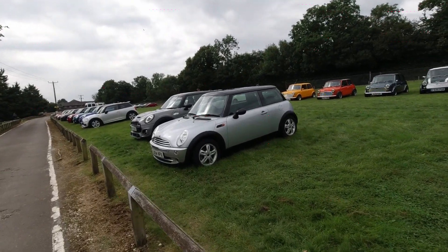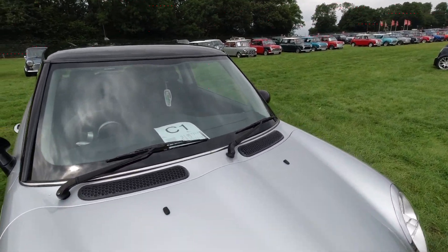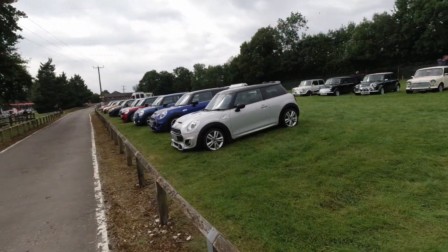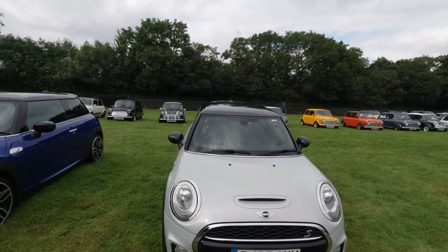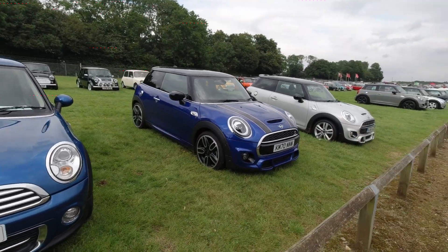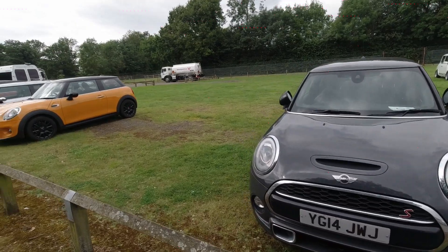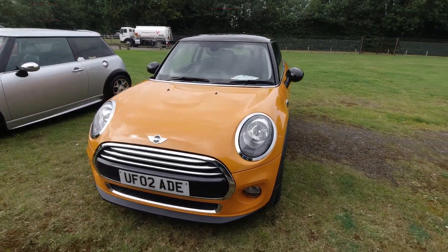We're over to these ones here — not quite sure who this group is, this may well be the individual display. Individual group, yes — so these are all the people that didn't come with a club, whether they're not part of one or chose not to come with a club today. Either way, you get quite a wide variety of Minis — a wide variety of old and new. Another GP — there are quite a few GPs here today. Mini Couperss — this is a colour I like on the newer Minis, the orange. I've said previously, orange is the best colour for a car, and the Mini wears it well.